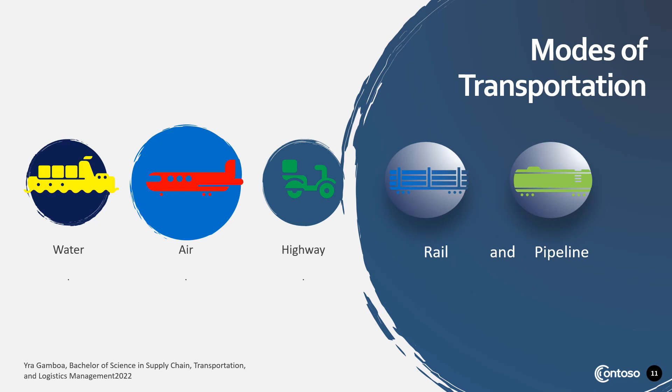What are the modes of transportation? There are water, air, highway, rail, and pipeline. Water usually consists of boat or ship. Air is for airplane. Highway includes truck, vans, cars, and motorcycles. Rail is for train, and pipeline is for liquid products.